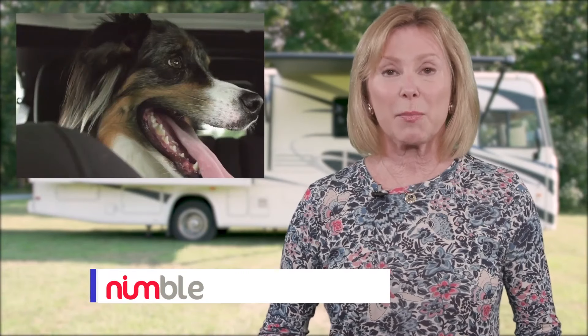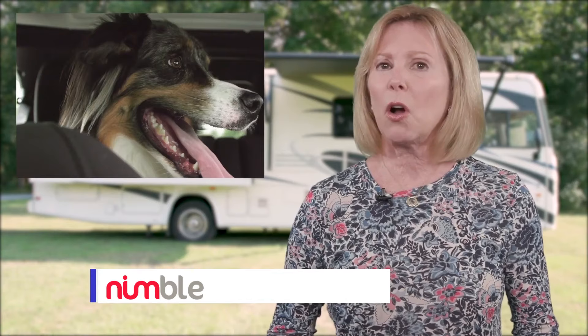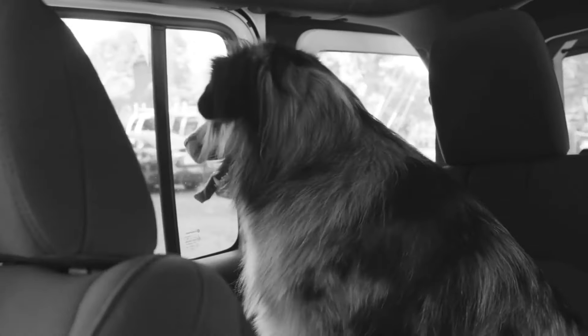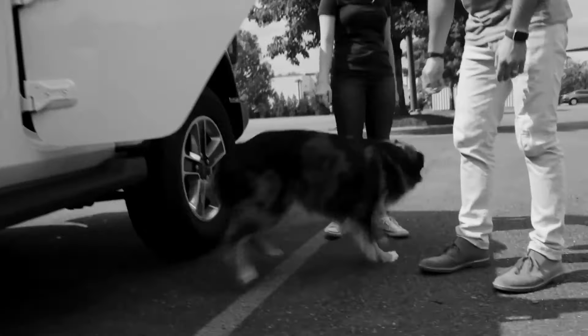We all know how terrifying it can be when you have to leave your pets alone in your RV, camper, or even your own home, worried about their safety. Just last year, over a thousand pets died due to extreme temperatures like heat stroke, hypothermia, and frostbite when left unmonitored.